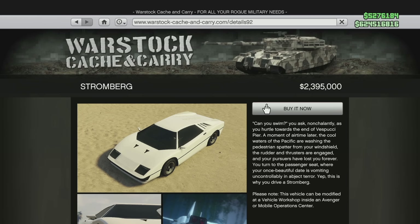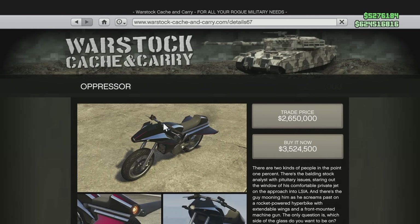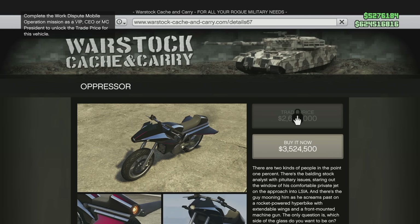That is a pretty significant drop. Now we're getting on to what I think are the two most controversial ones here. Let's start with the Pegasi Oppressor, which currently is priced at $3,524,500. It's going to be dropping to $2,750,000 — so you're going to be saving over three quarters of a million dollars, specifically $774,500. The Pegasi Oppressor is getting cheaper.